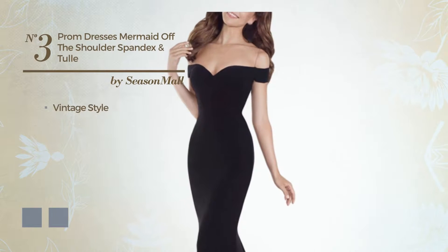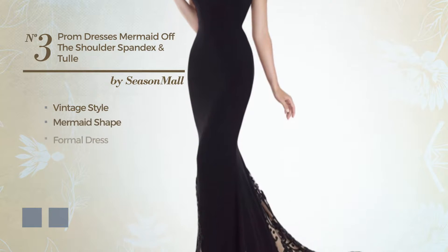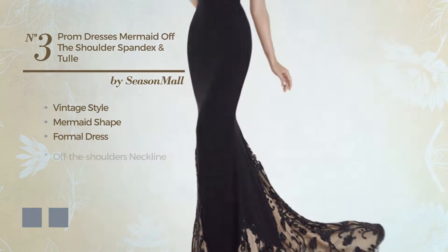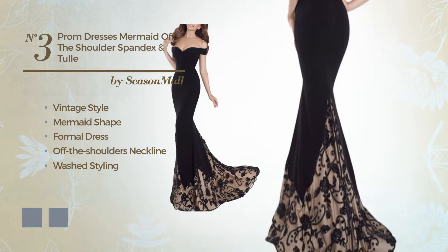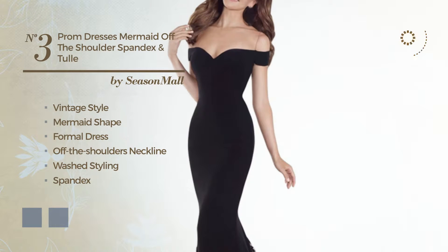Number 3: a blend of vintage and elegant in this mermaid formal dress. Featuring an off-the-shoulders neckline, with a washed styling, produced with dirt-resistant spandex, completed with lace. The available color variations include black ink and burgundy.